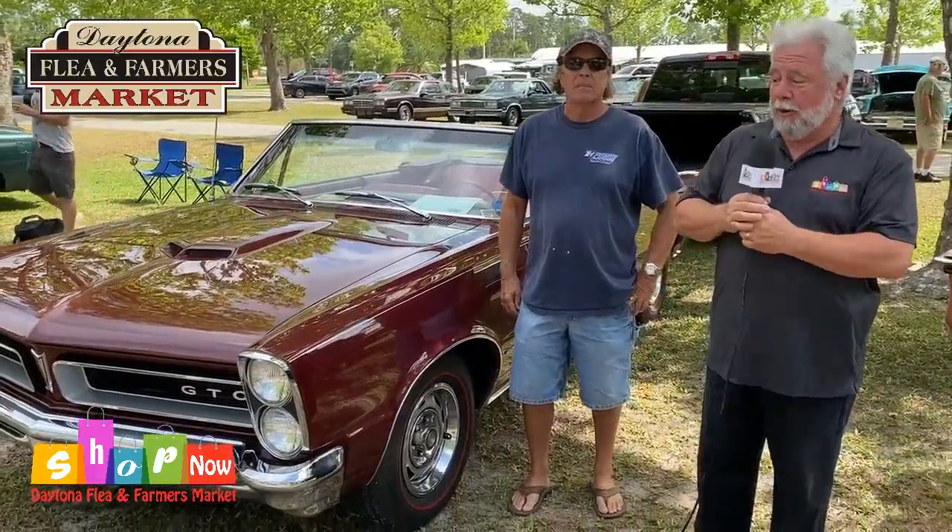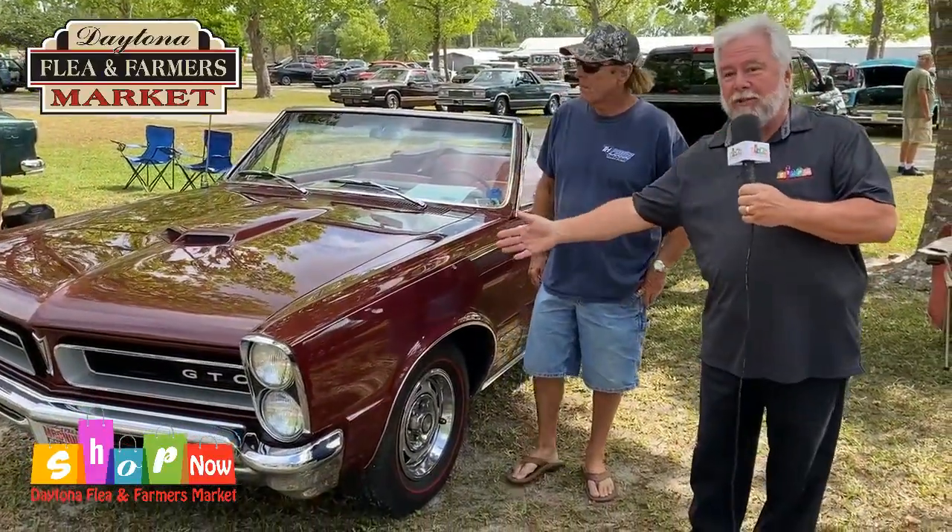There's a lot of great cars out here at the Daytona Flea and Farmers Market, first Saturday of the month, Cruisin' — 65 GTO.